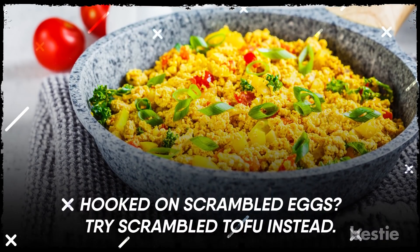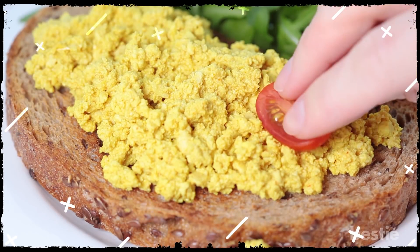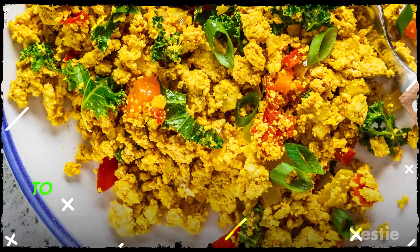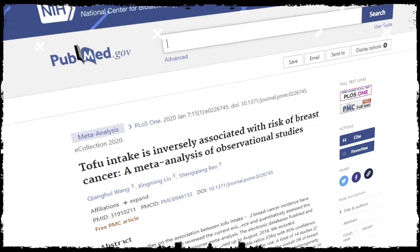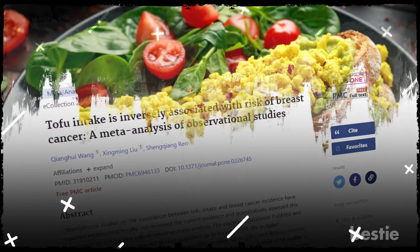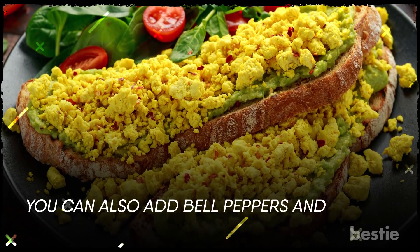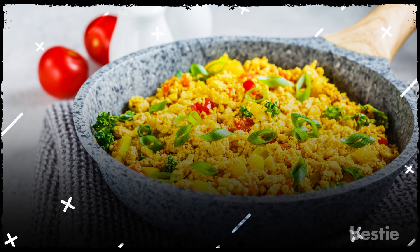Hooked on scrambled eggs? Try scrambled tofu instead. This is a perfect combination for those who are not a fan of the eggy taste and have gone vegan too. Scrambled tofu can make a scrumptious breakfast. Tofu can help you increase your protein intake, avoid memory loss in old age, and lower bad cholesterol. Studies show tofu can even reduce the risk of breast cancer in women. For scrambled tofu, you can fork 400 grams of tofu, sauté chopped onions and tomatoes in olive oil. You can also add bell peppers or kale or any leftover veggies in your fridge. Loading up on vegetables is completely optional.